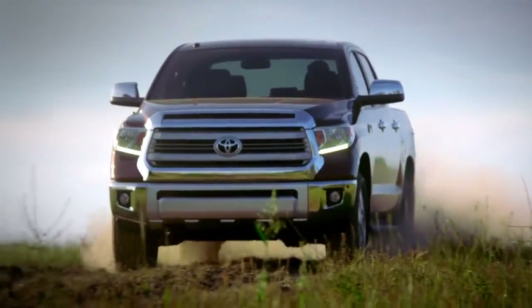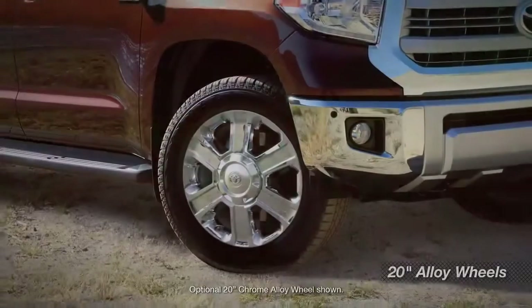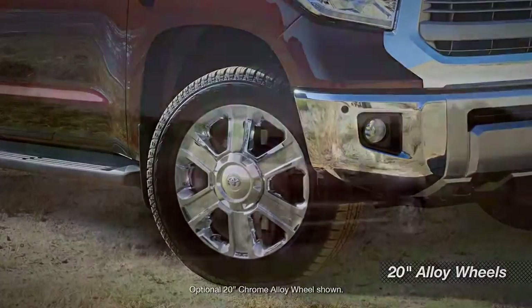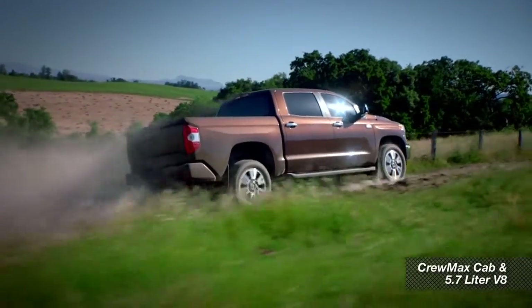Outside, it gets its own special grille and bumper design, along with LED daytime running lights and special 20-inch alloy wheels. And it comes in only one configuration, with a CrewMax cab and the 5.7-liter V8.